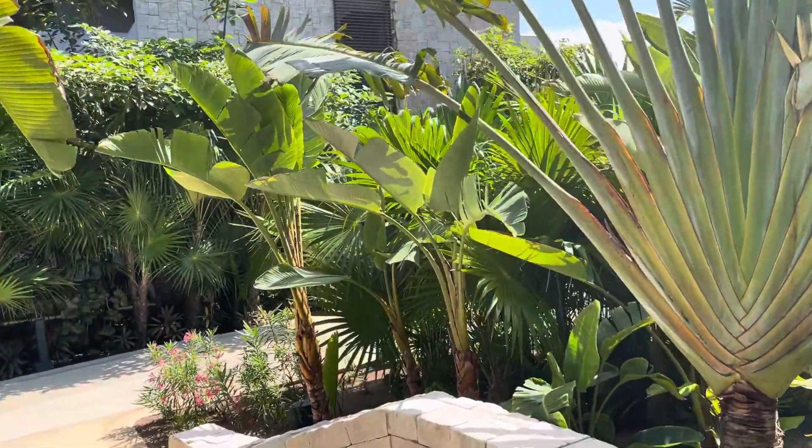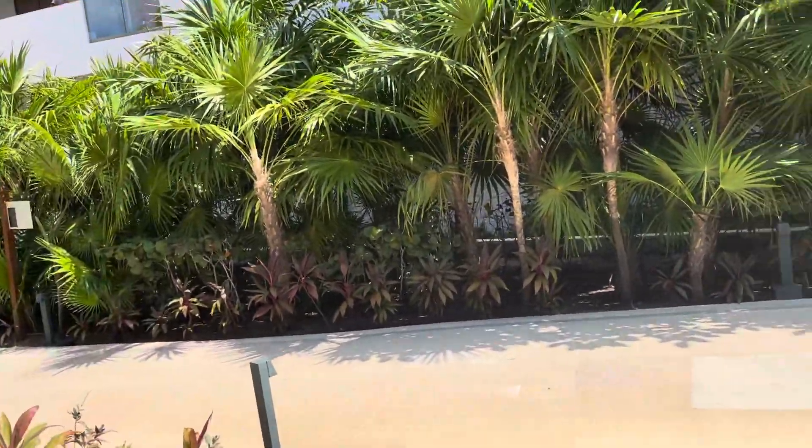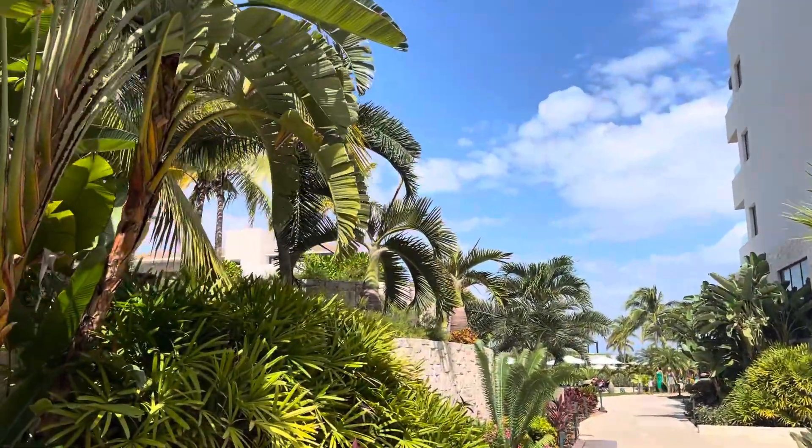So that is a look at the main pool area at Dreams Playa Mujeres. Contact us at blissfulhoneymoons.com or me at travelbyblissful.com to get you here.